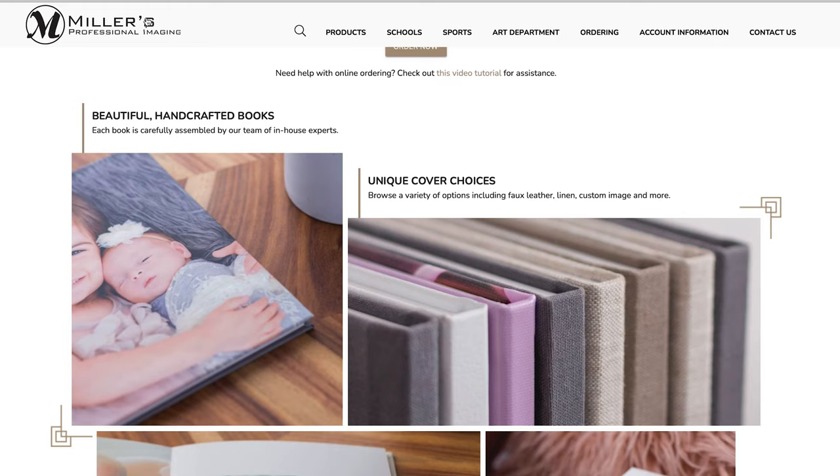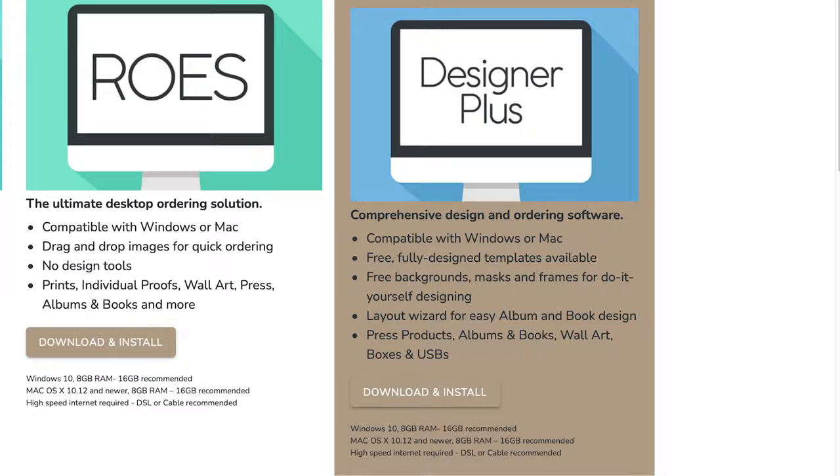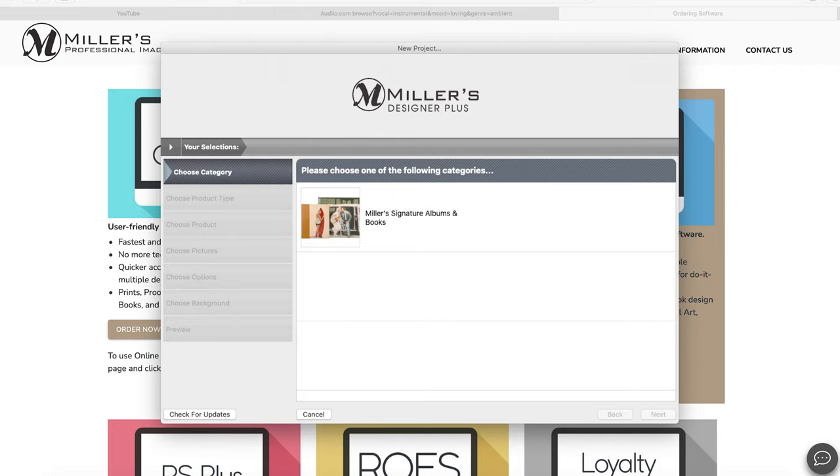Hey guys, it's Jeff and I'm here with my girlfriend Senja. As some of you know, we do wedding and engagement photography, so we're especially happy to show you what we have with us today — a new photo book that we designed and got printed from Miller's Imaging. We did this one ourselves and used their software; it was pretty straightforward.